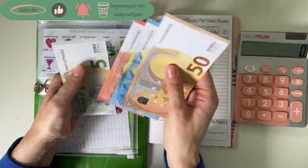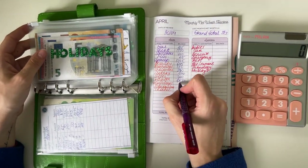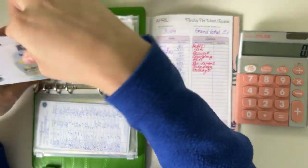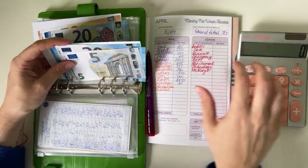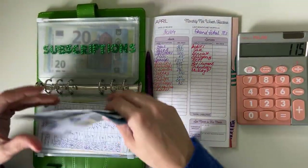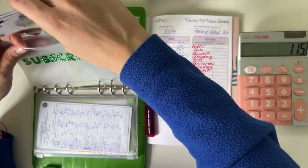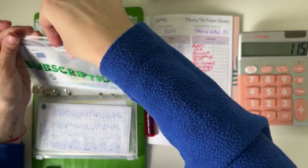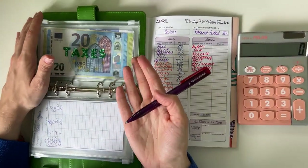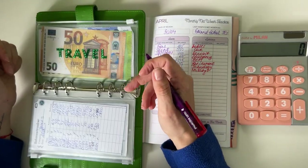Holidays is next and the next holiday we have is Mother's Day next week. We have 85 in the holidays envelope and we're probably just going to take my mom to lunch and buy her some flowers. Subscriptions: phone has 45 and gym and Pilates has 70, so 115 in total for subscriptions.